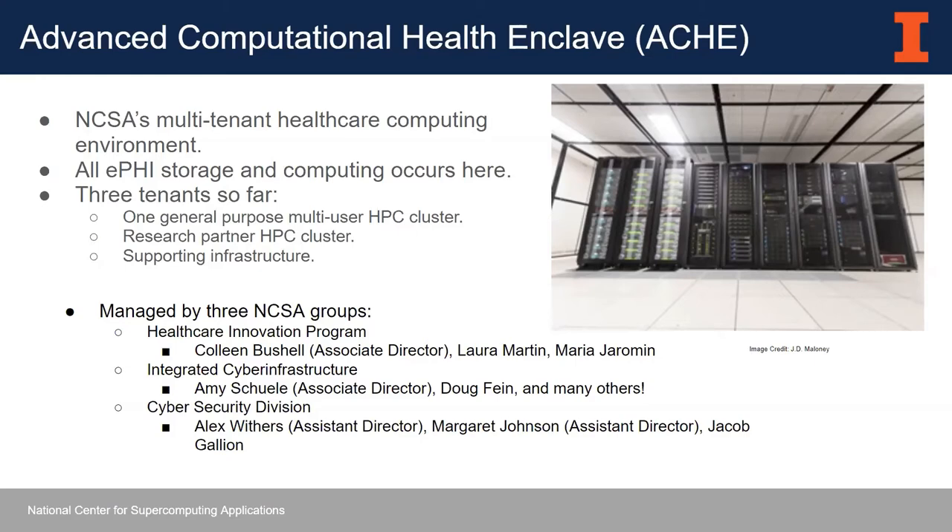We are expanding our healthcare computing environment. What started out as just a single HPC cluster has now expanded to an environment that houses multiple tenants. The goal is that all EPHI storage and computing occurs here. EPHI is electronic protected health information — personal identifiable information, things like medical records, MRI images — anything that's identifiable and protected by HIPAA. We are expanding to a multi-user HPC cluster, primarily for researchers that need a space to house EPHI and perform research on that kind of data.